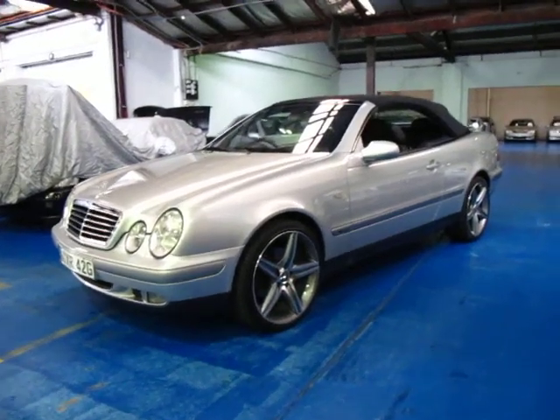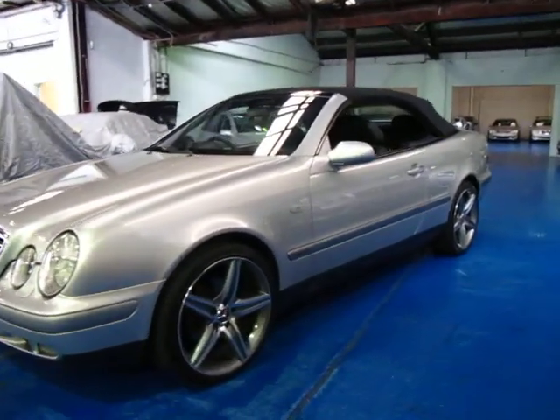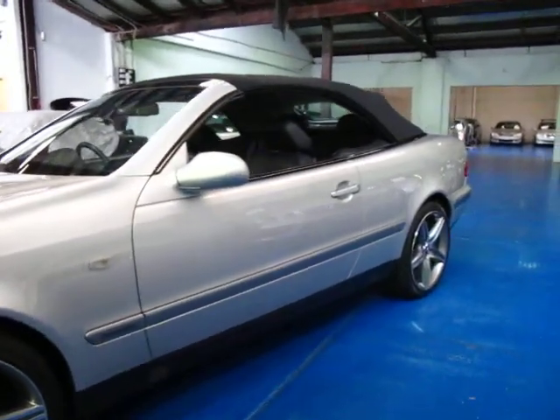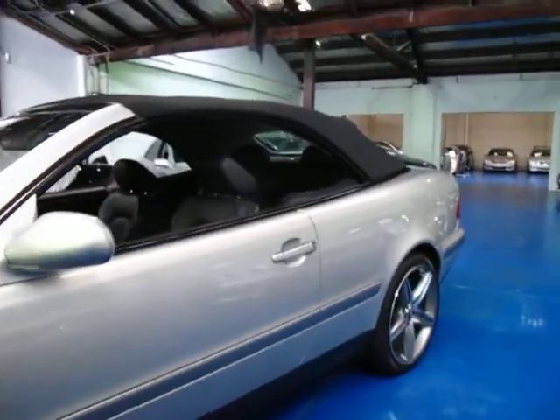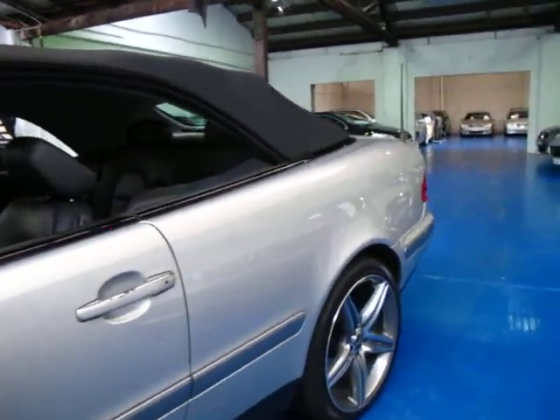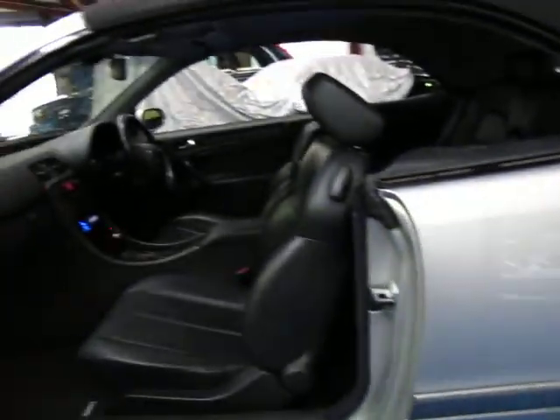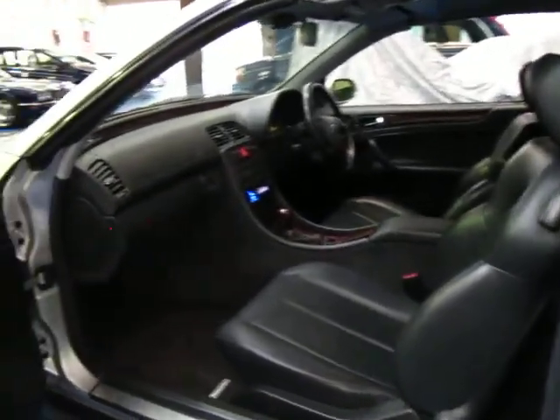Hi and welcome to the Old Timer Centre. My name is Philip Tarrant and today we have for you a 1999 Mercedes-Benz CLK 320 convertible. This car is an elegance — it's silver with black leather interior and has travelled just 67,000 kilometres from new.